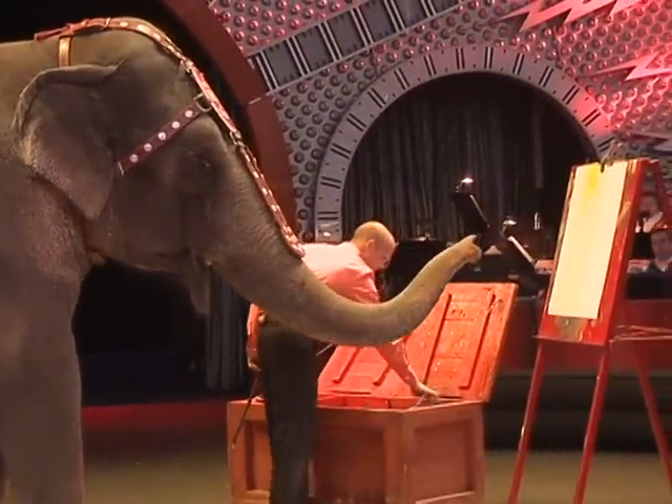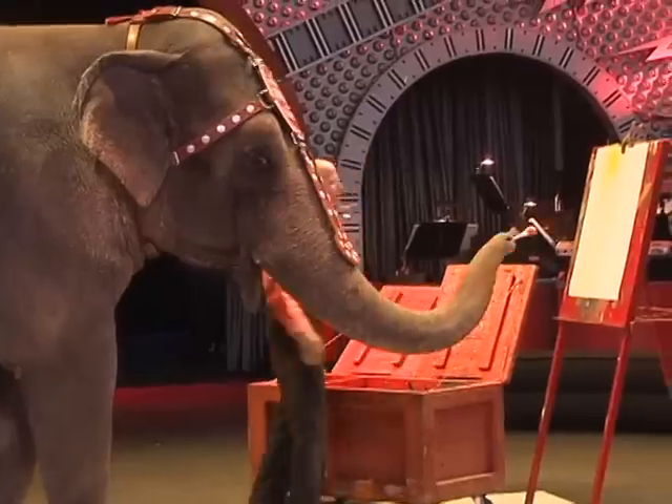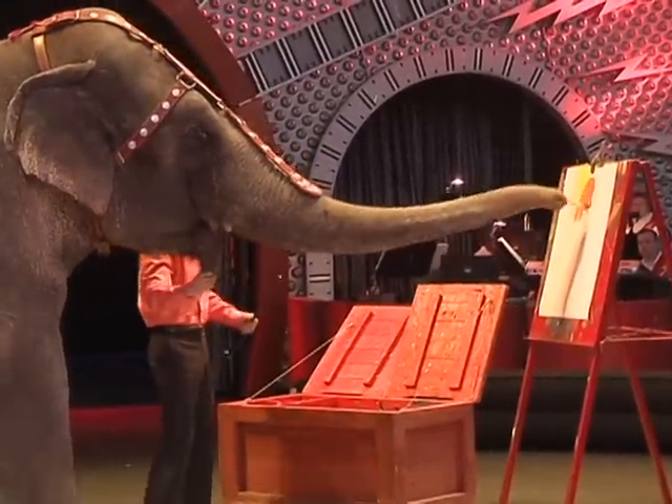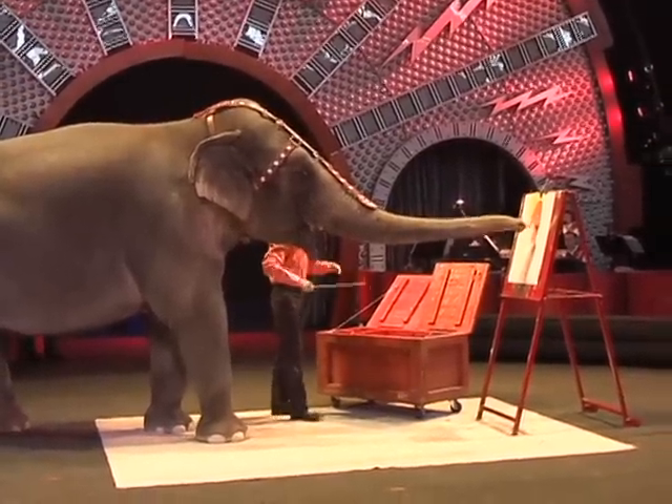Now, elephants love to eat. You can imagine how much they eat weighing 8,000 pounds. Asia eats over 250 pounds of food a day. Her main diet is hay and grain like a horse, and a lot of fruits and vegetables.